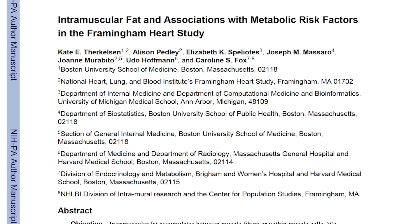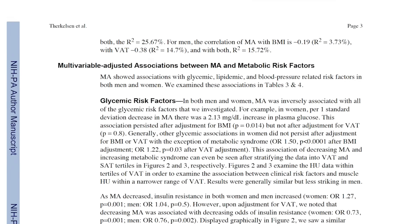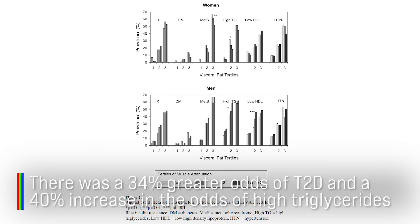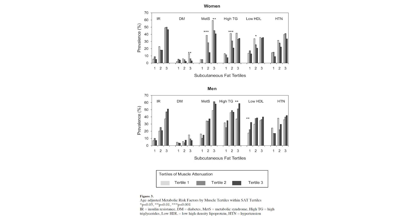There's another study published in Arteriosclerosis, Thrombosis, and Vascular Disease that found something really interesting. High levels of intramuscular fat — this myosteatosis — were linked with a 34% increased risk of type 2 diabetes and a 40% increased risk of high triglycerides, because the mitochondria is unable to utilize the fuel properly.